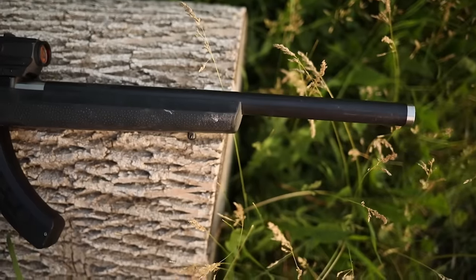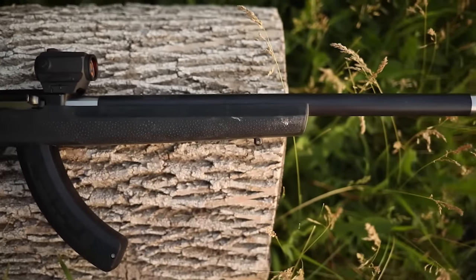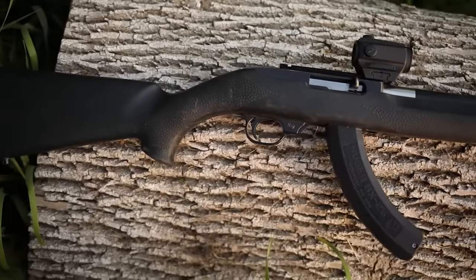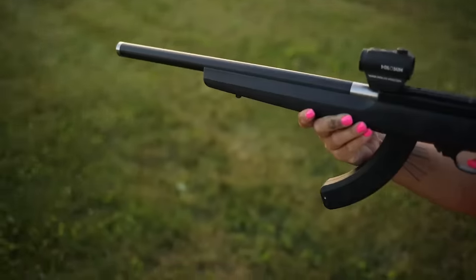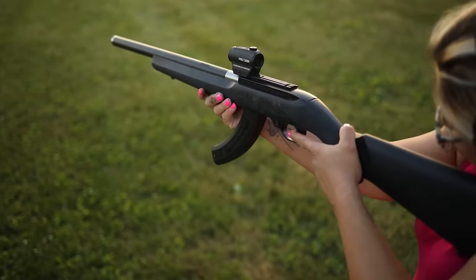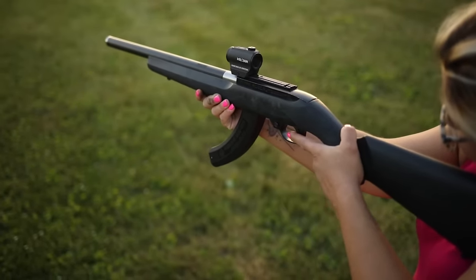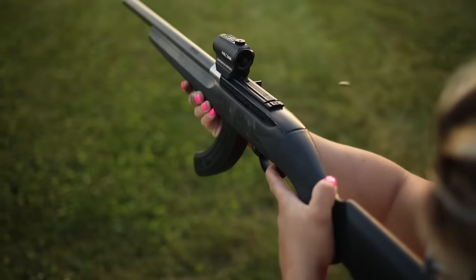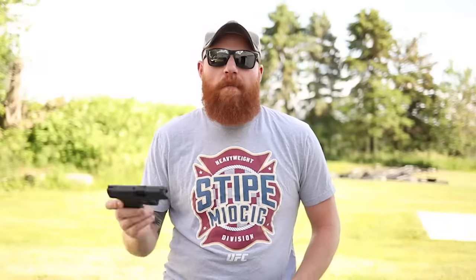The 10-22 is very accurate — you can get hits on a six-inch plate at 100 yards pretty much every single time. It's also one of the most reliable semi-automatic .22s ever made. For under $300, this thing is hard to beat.